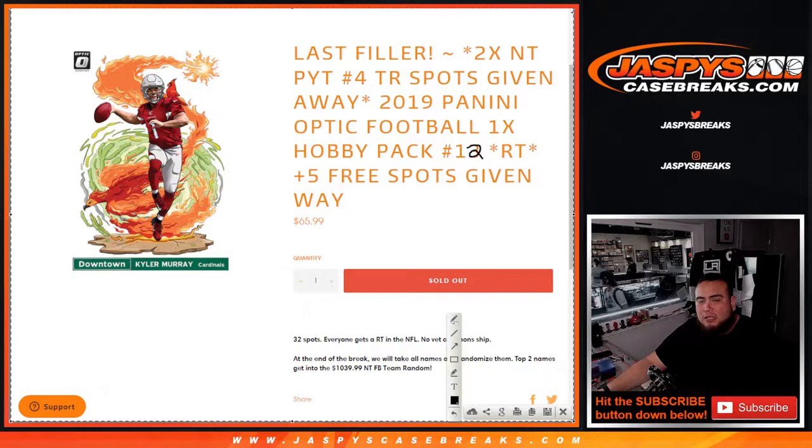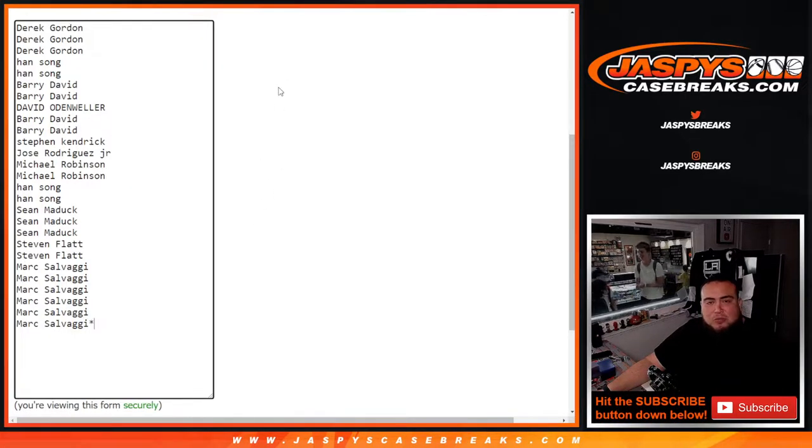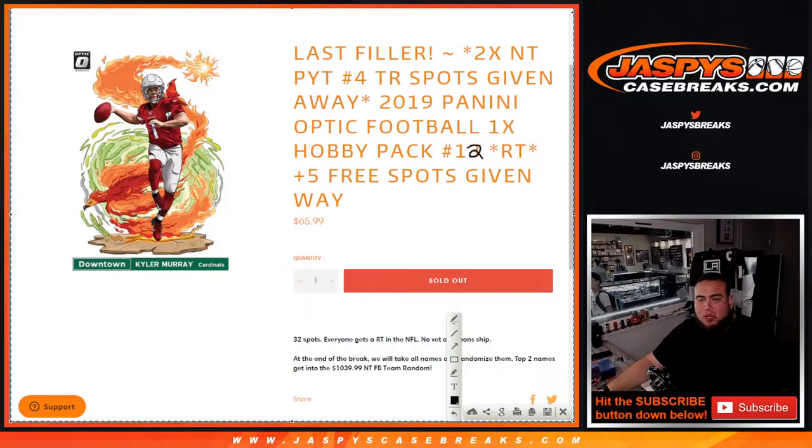We're doing the one that sold last night with Joe on Thursday. Didn't get to break it because he was breaking all that bomb and ran out of time. This is a give-away of two spots at NT football. Picture number four team randoms with 2019 Panini Optic football, one hobby pack break number 12. We only sold 27 spots and we're gonna give away five to the customers that bought in.